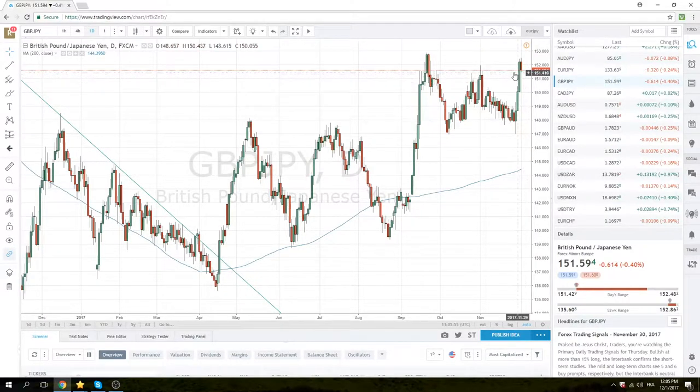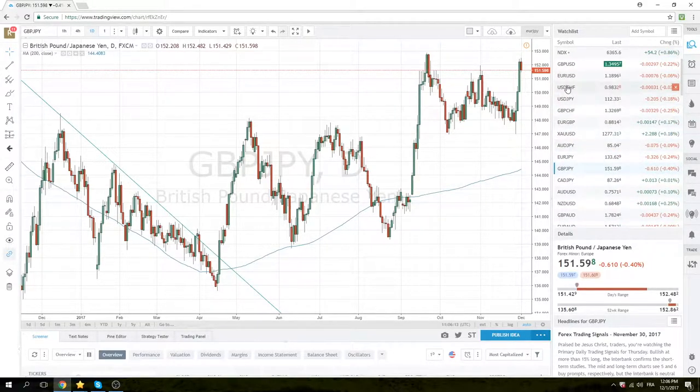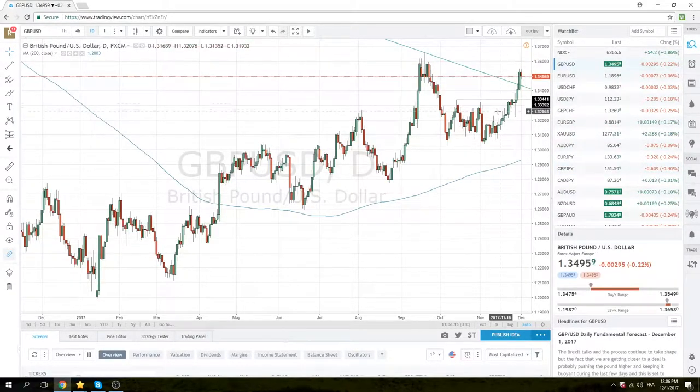Sterling/yen, as we said before, is a bit overbought — come down about 60-70 points, but really meaningless in the scheme of this big up move. We still do think it's going to make a charge at the 152.80 level, maybe today but certainly in the coming days.